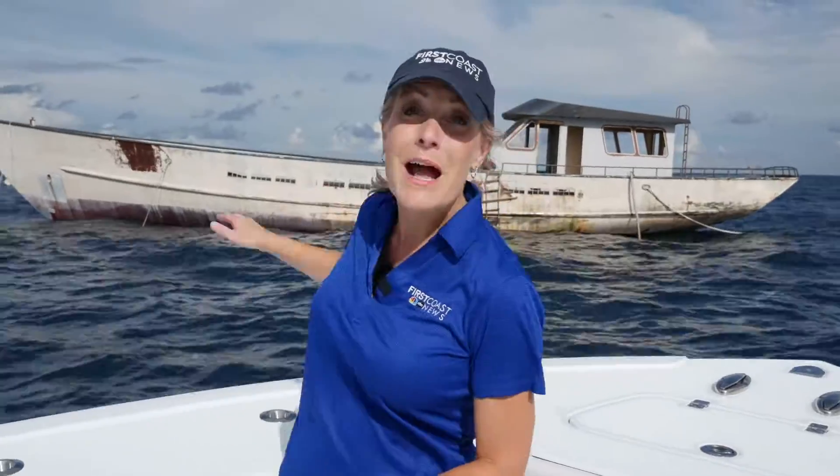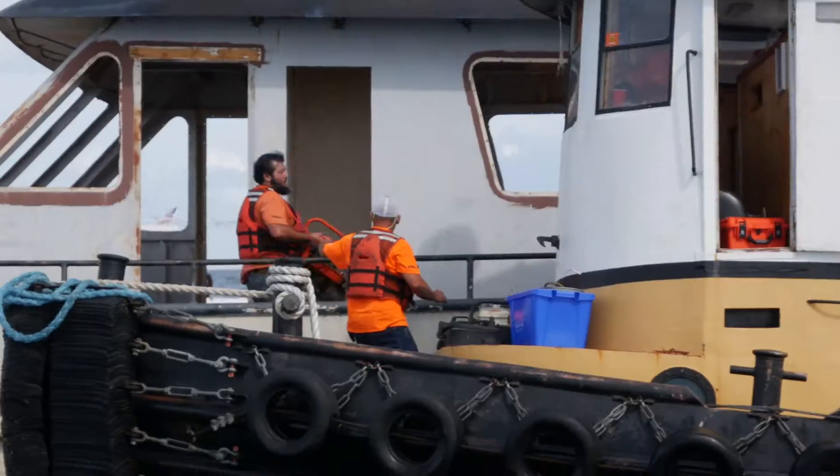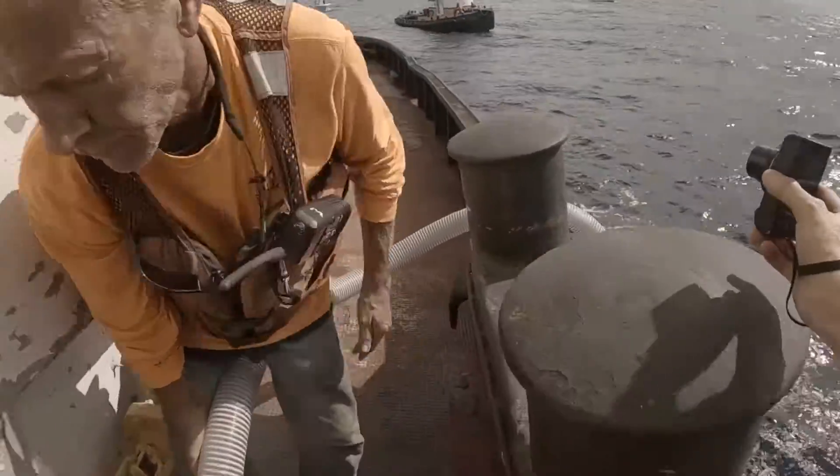Before the ships sink, Kistel and his team are on board putting cameras on them to capture video images of what it looks like going down. They are in a rush now — all hands on deck. It's pretty surreal when you're standing on the boat and it's actually already sinking.